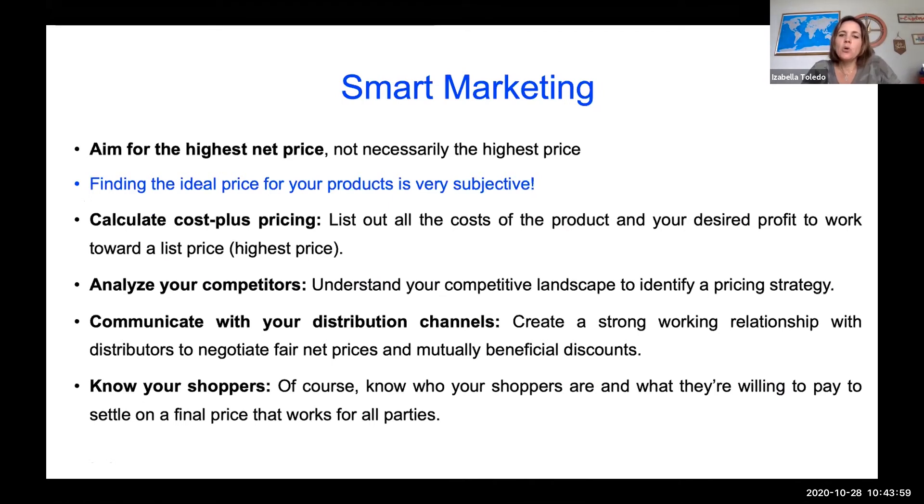Something very important is having smart marketing. There are different ways to sell more products or sell to a specific population that will give you more advantage and profitability. Always aim for the highest net price — not necessarily the highest price. It's better to have a price that consumers are actually willing to pay. Finding the ideal price is very subjective and depends on the population you're selling to, whether you're selling wholesale or as gourmet products, and your location.